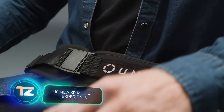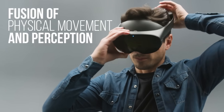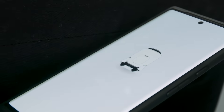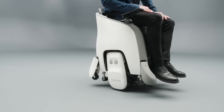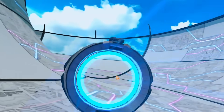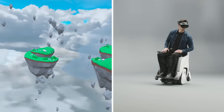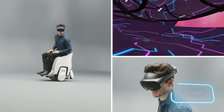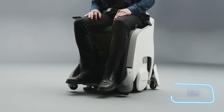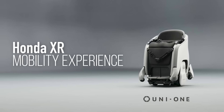Honda unveiled a groundbreaking augmented reality project at the South by Southwest Innovation Show. It's called the Honda XR Mobility Experience, and it combines VR glasses with a unique Uni-One chair. Simply lean in the direction you want to go, and the Uni-One will take you there. With excellent balance, it's up for twists and pirouettes, and its height is adjustable for comfortable conversations. The chair tops at a speed of 6 kilometers per hour, running on electricity with a full charge covering 8 kilometers. Let's hope app developers go beyond standard races and create exciting projects for both entertaining and learning.